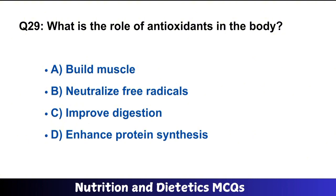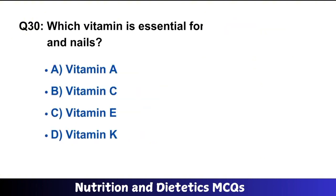Question number 29: What is the role of antioxidants in the body? Options: build muscle, neutralize free radicals, improve digestion, enhance protein synthesis. The right answer is option B: neutralize free radicals.